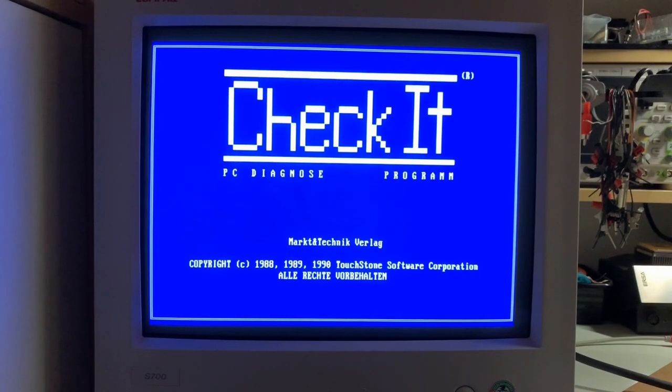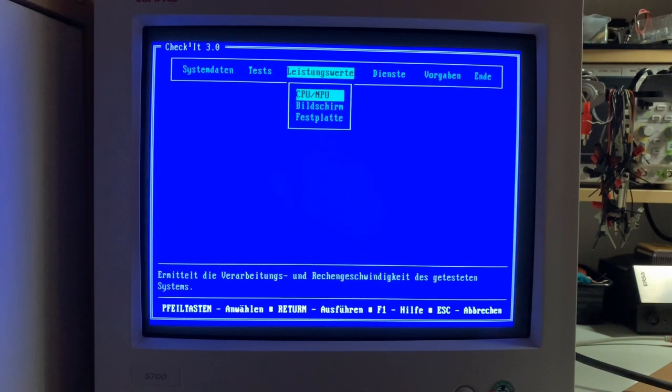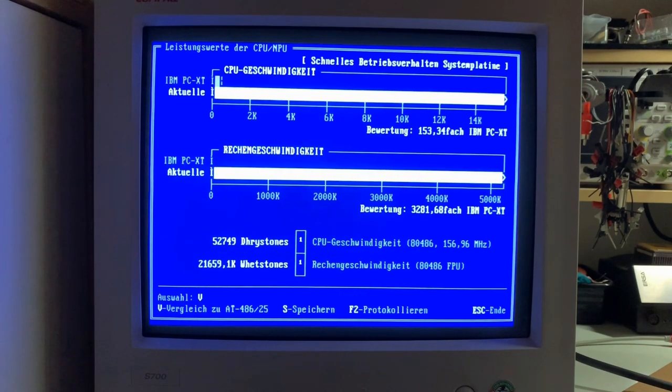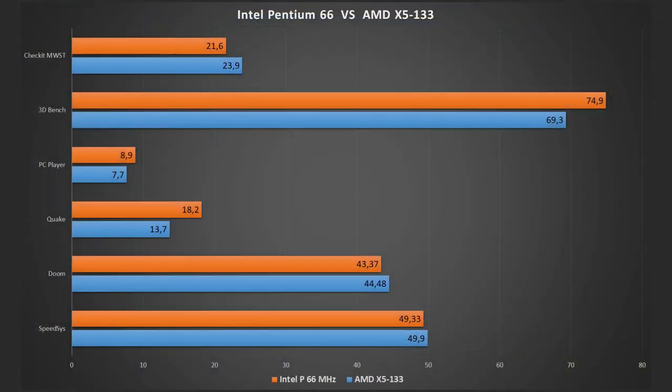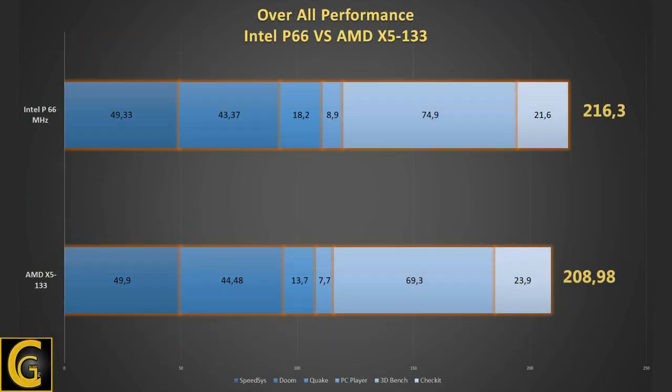For the last test, a floating point unit performance test using Always Check It software, which provides a FPU benchmark measured in Whetstones — scaled here to Mega-Whetstones. To my surprise, the AMD takes the lead again with 23.9, and the Pentium is behind with 21.6. Adding all results together, the Pentium slightly wins with 260 points against the AMD's 208.